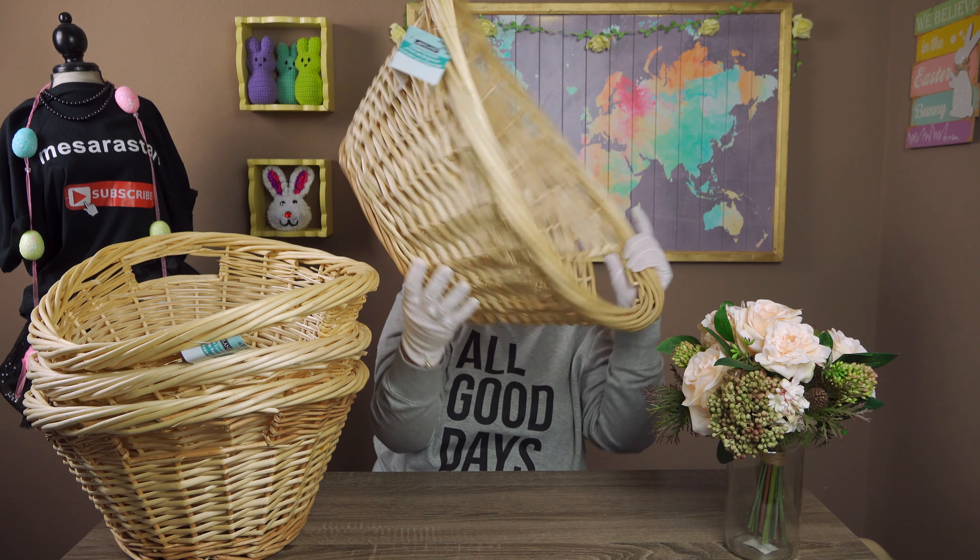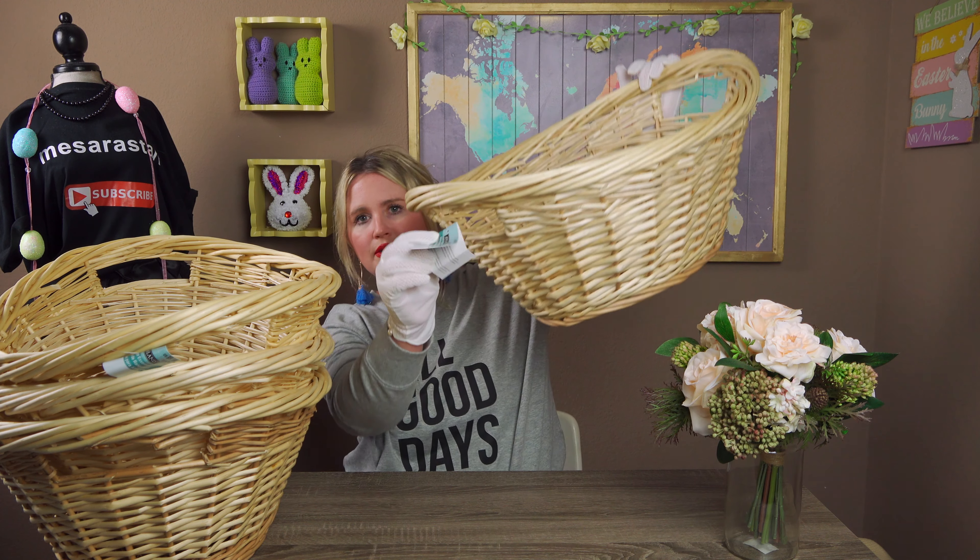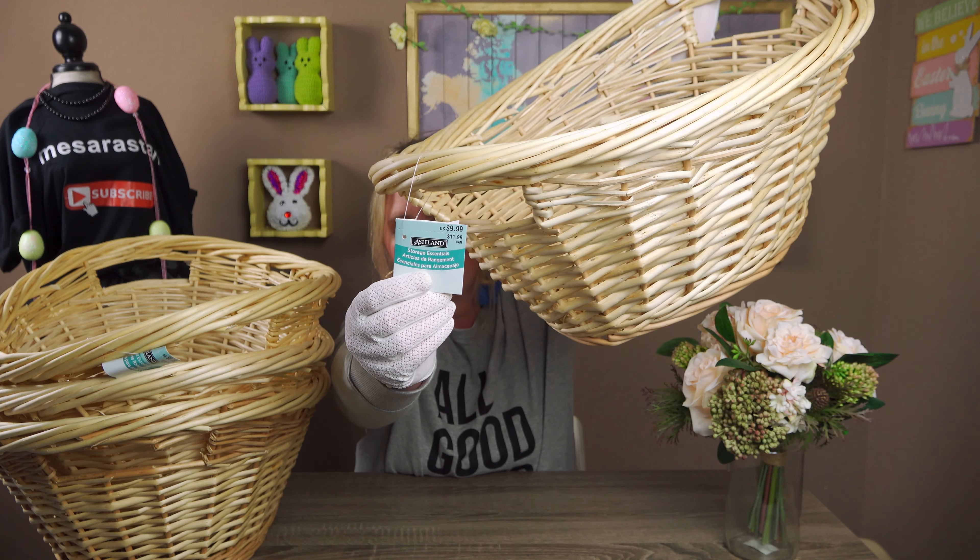These were an amazing buy today — like unreal. They are huge. This is how big they are — they're very, very deep. I mean, this is my head, and this is how big they are. These normally go for only $9.99. Here's the tag. They're 50% off today, which made them $4.99. And then the additional 25% off made them only $3.75 for these. I think these are amazing and they're going to hold a lot of Easter gifts. I was blown away that these were only $9.99 to begin with.